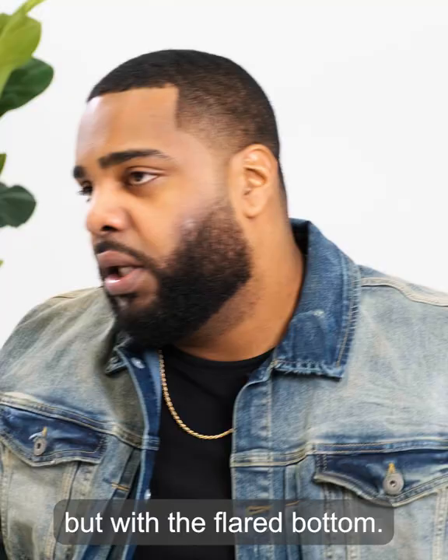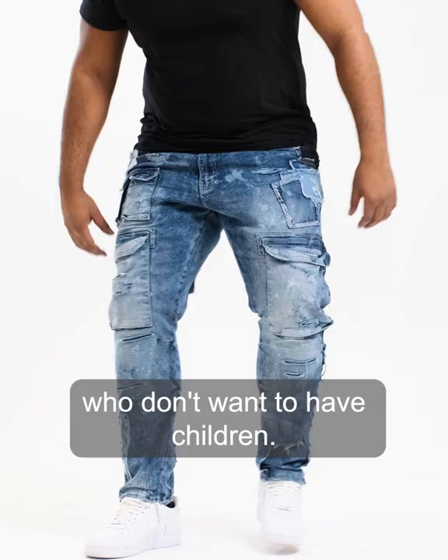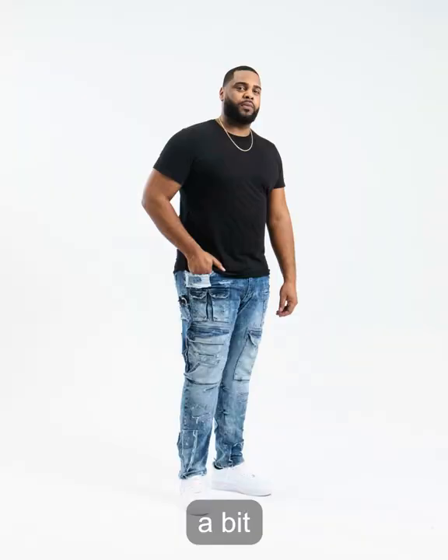The Martin Fit is our skinniest fit. It's for those of us who don't want to have children — I'm just kidding. We made the fit a bit more snug around the waist and the thigh for the guys that want a sexier fit.